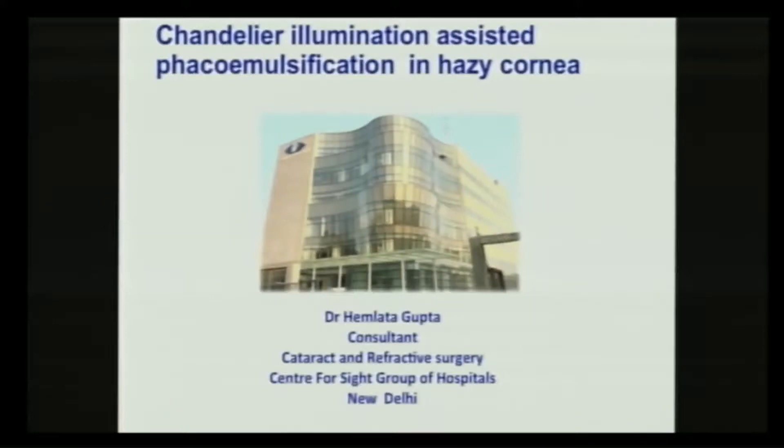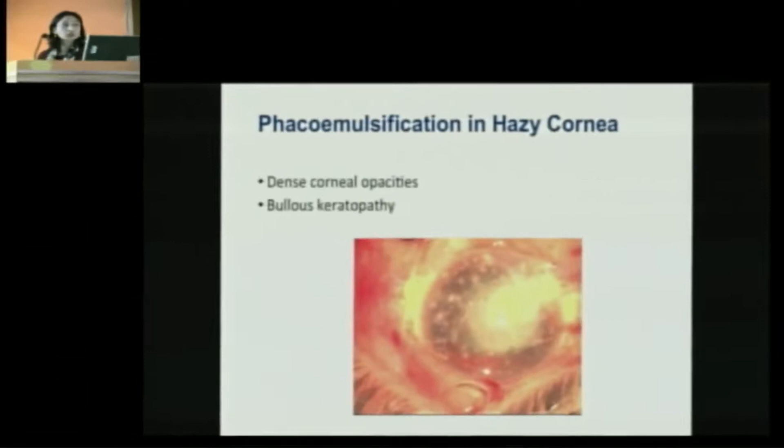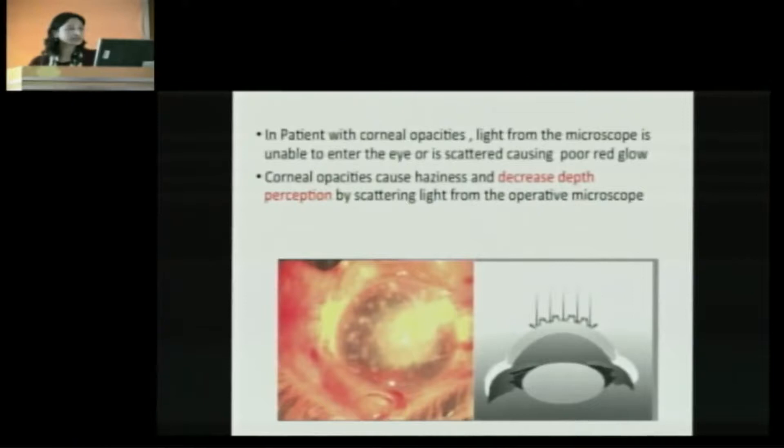A very good afternoon to all of you. Cataract surgery under conventional microscopic illumination can be challenging in eyes with dense corneal opacities due to poor visibility of the lens and interior capsule. In patients with corneal opacities, light from the microscope is unable to enter inside the eye and gets scattered back, resulting in poor red glow and hence decreased depth perception — resulting in high anterior segment surgeon's nightmare.